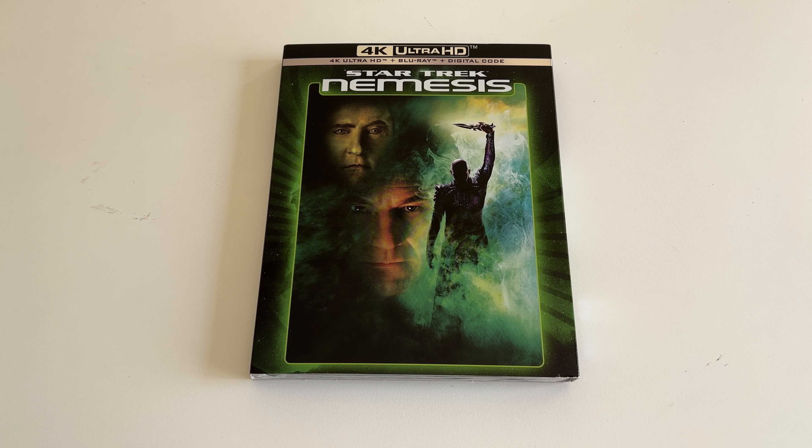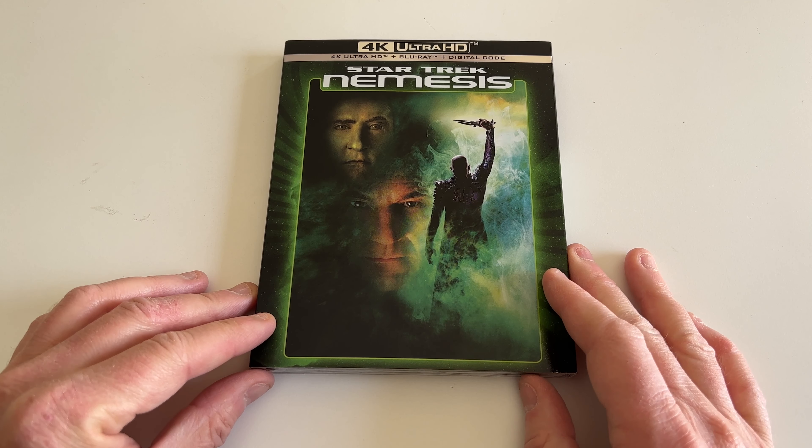Hey, what's going on, Coin Op TV subscribers? Robert Welkner here, and in this video I want to do an unboxing for Star Trek Nemesis, which just came out on 4K Ultra HD and Blu-ray this week, April 4th, 2023.